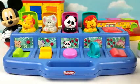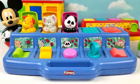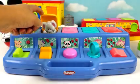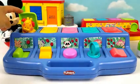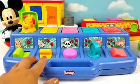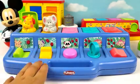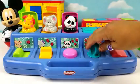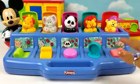5, 4, 3, 2, 1. Green, orange, purple, blue, pink.